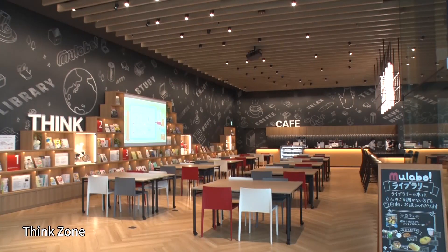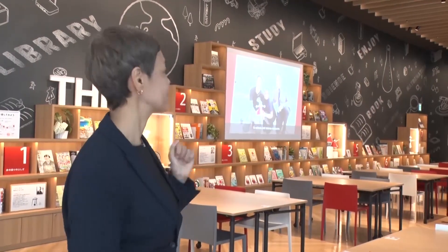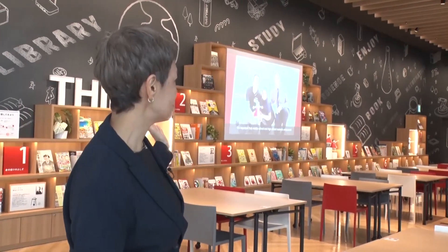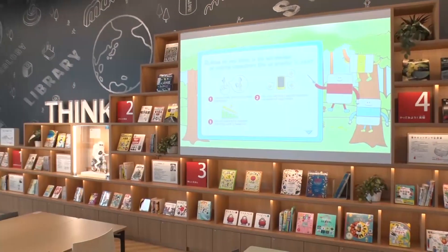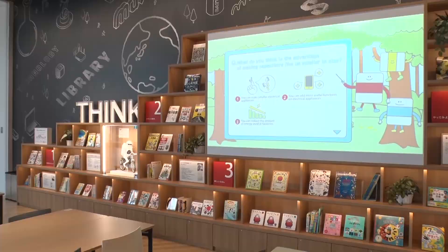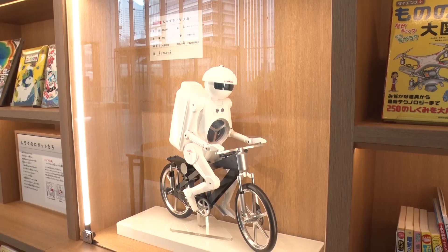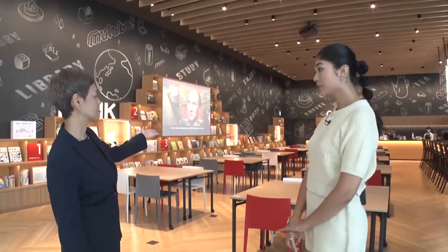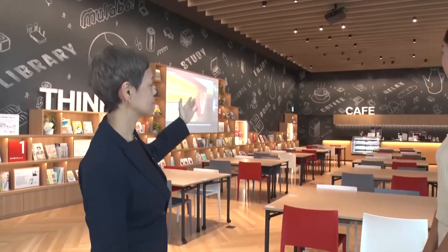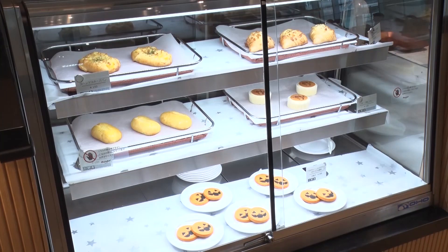This section is called Think Zone, and it's a cafe with a library. We have about 200 books on topics such as electricity and science, including a handful in English. And as you can see, we even have replicas of robots. Also, the bread sold here is baked on the spot and is popular with our visitors.